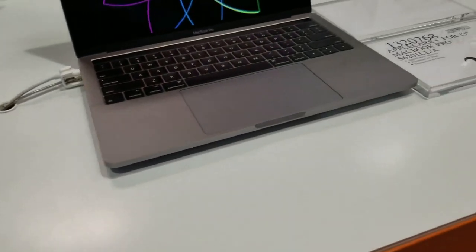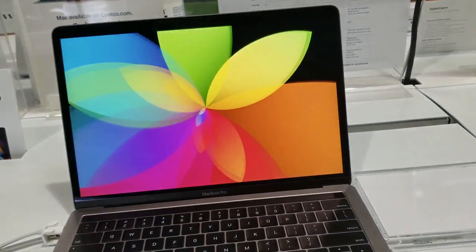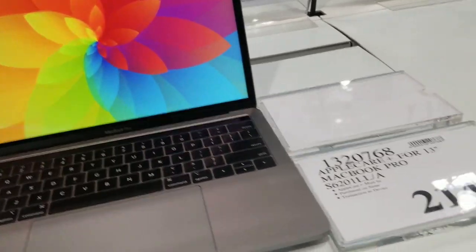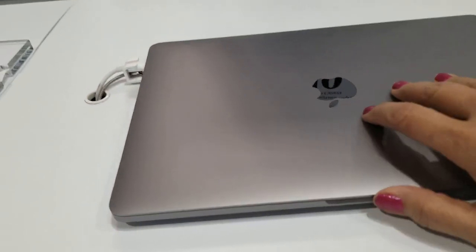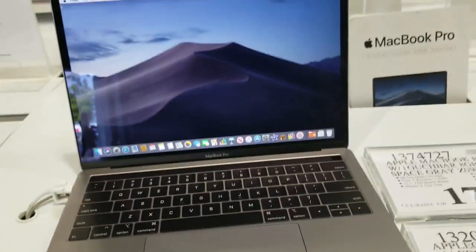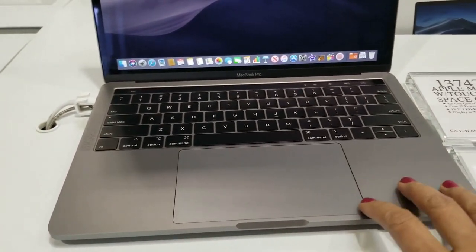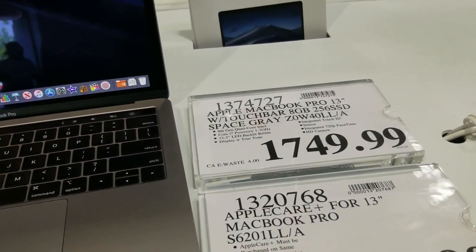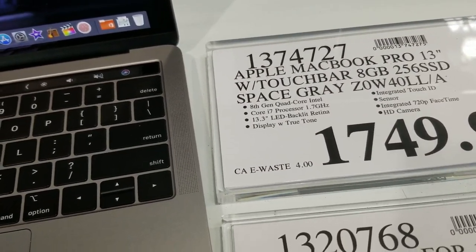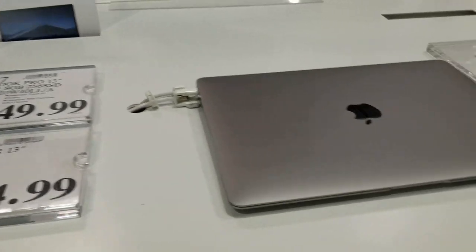There's another one — no price. I think this one is the same. Let's see here, I like this one. First — 1700, 8 gigabyte. 13 — this one.